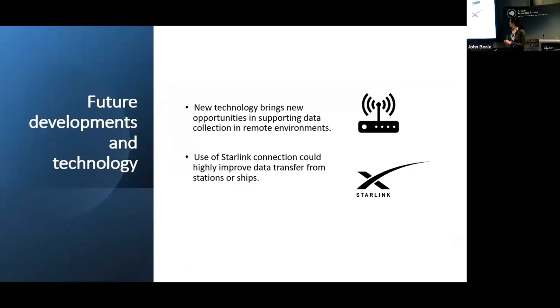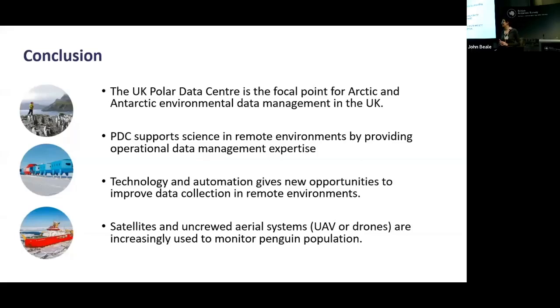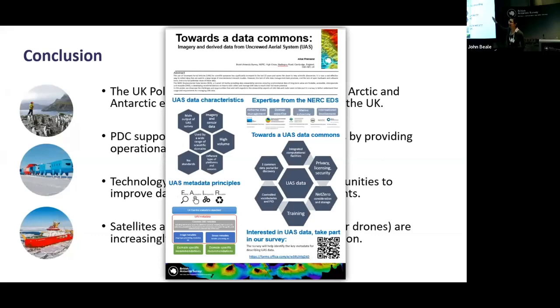At the moment, the data link from the ship is not sufficient to transfer all the data automatically, but new technology brings new opportunities for supporting data collection in remote environments. We are looking into using Starlink, which could greatly improve data transfer from both stations and the ship. As a conclusion, the UK Polar Data Center is a focal point for Arctic and Antarctic environmental data management in the UK. We support science in remote environments by providing operational data management expertise, and technology and automation give new opportunities to improve data collection.